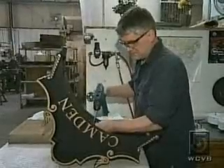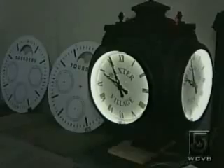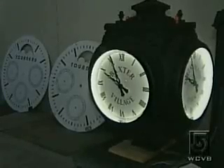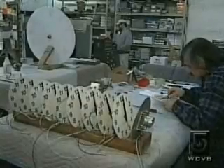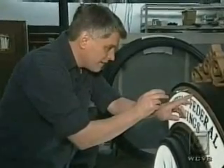Currently in-house, Electric Time has clocks headed for the streets of Boston and as far away as Bolivia and India. So what do these clock makers do for fun when away from here and on their own time?